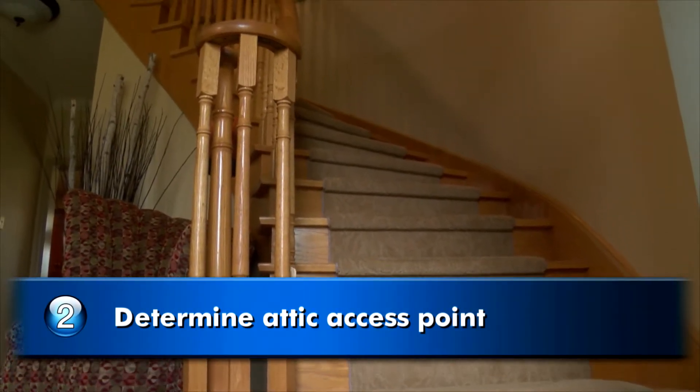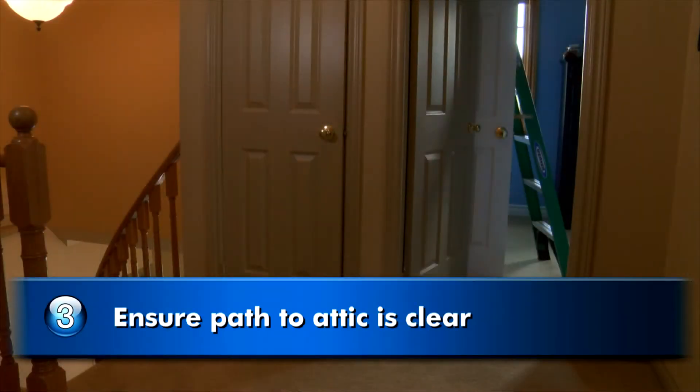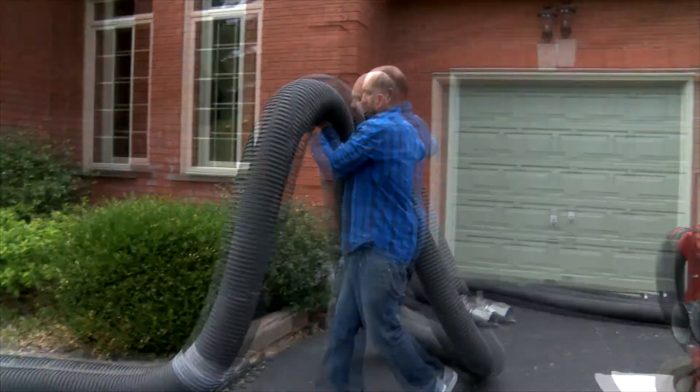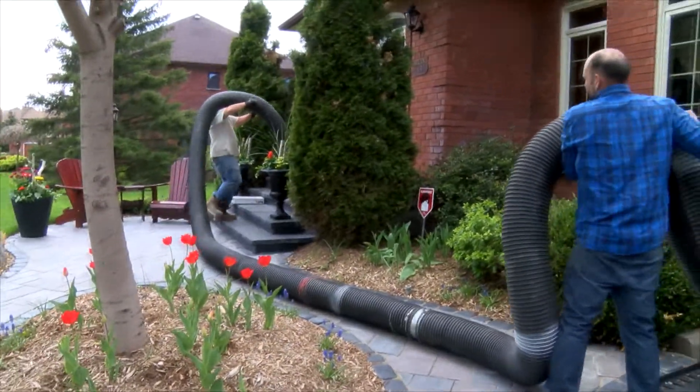Determine where the attic's access point is within the house and ensure that it is free from any obstructions or clutter so that the spray foam contractor can easily access the attic space. It also helps if the most logical or direct path from your driveway to the access point is cleared of clutter.